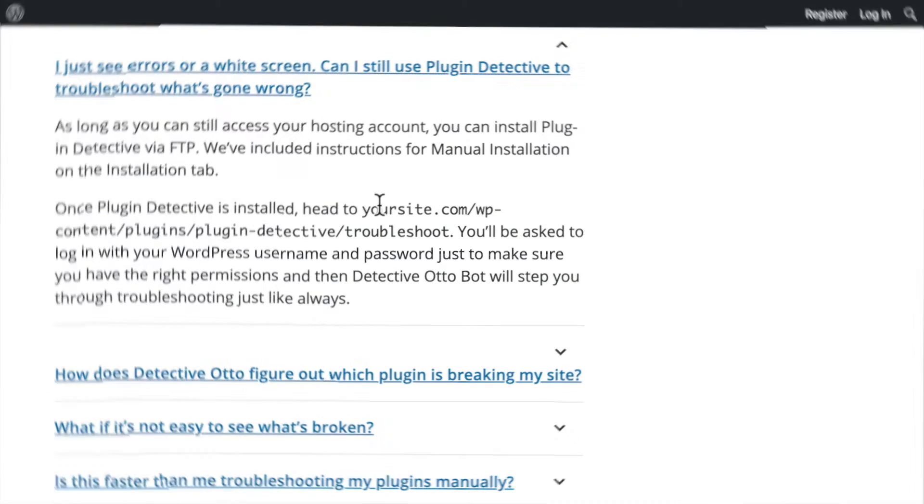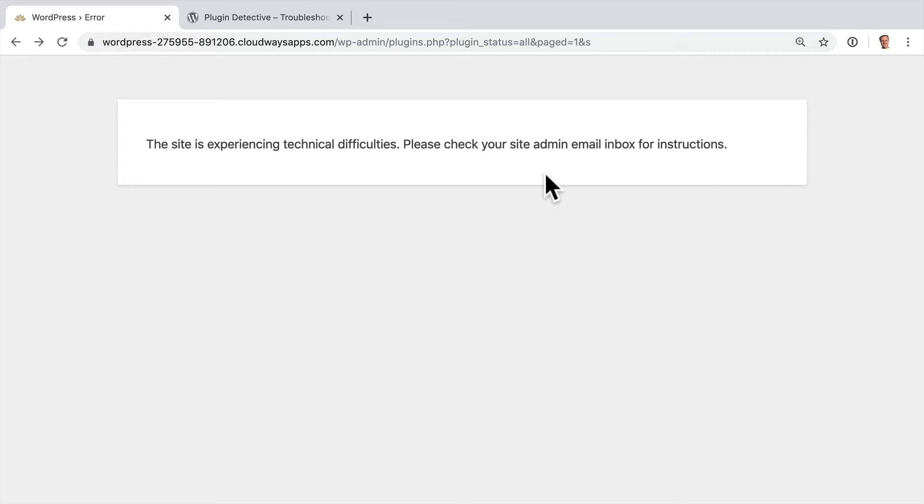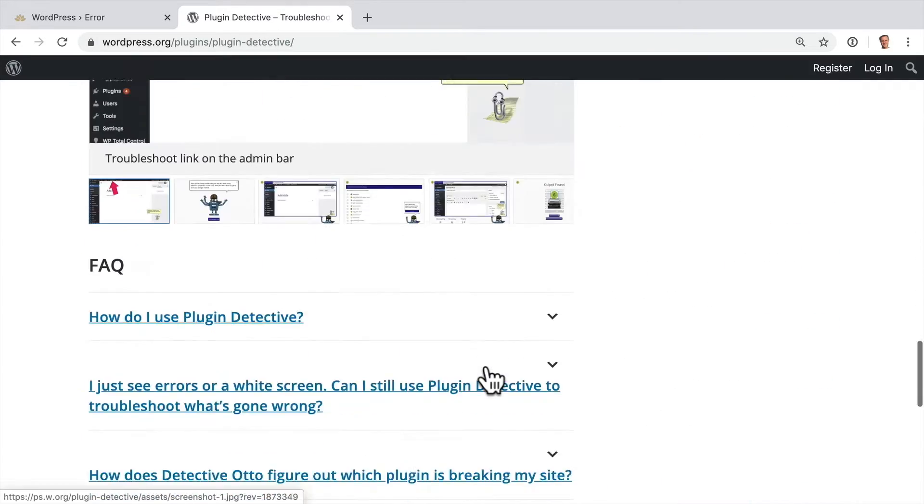Okay, let's see how to use it. To simulate a problem with a plugin, I've purposefully broken a line of code in the Elementor plugin. So imagine you've updated the Elementor plugin on your site and now — oops — we can't even access the admin panel to use Plugin Detective. For these situations, Plugin Detective gives us a special URL that we can use, which is on their plugin page. I'm just going to copy that and pop it into my browser. Note that we'll have to replace the part that says YourSite.com with our own domain name.